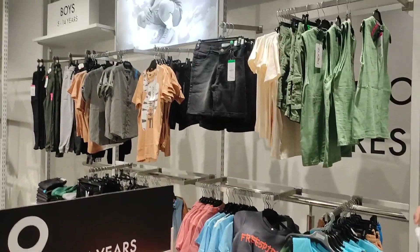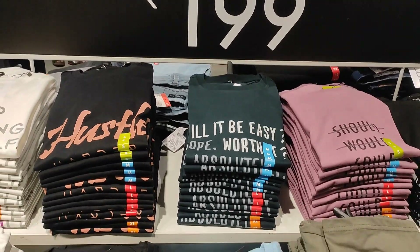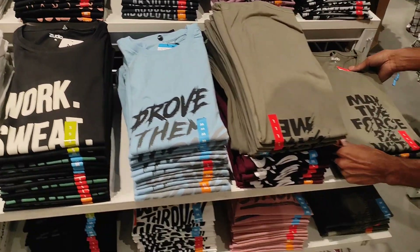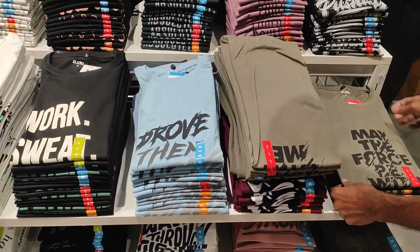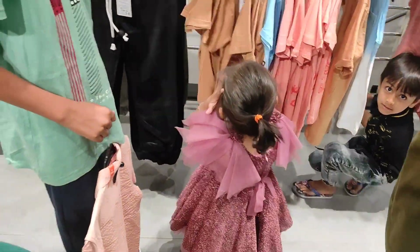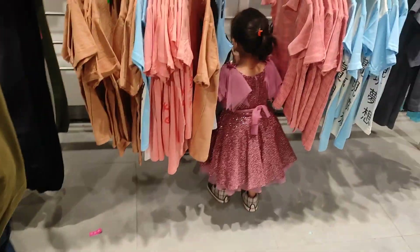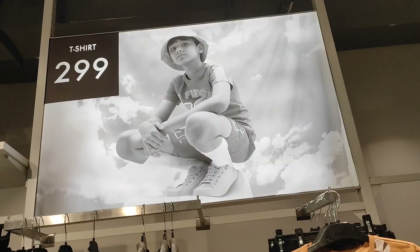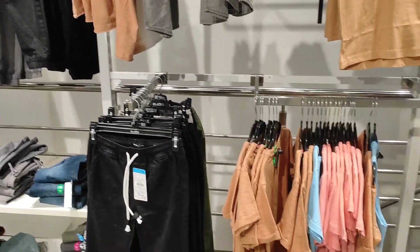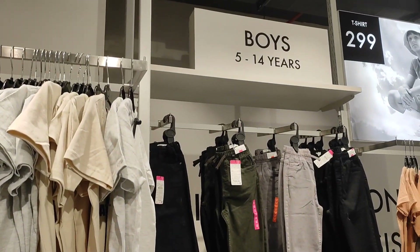Max has t-shirts in the $169 range, and there are pants in the $169 range combined here. Max has a different collection — there are many collections here. We will check out this super cute one. Here the max cotton is very cute and very affordable, like $199.